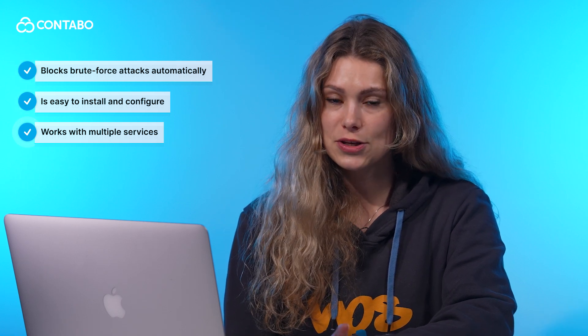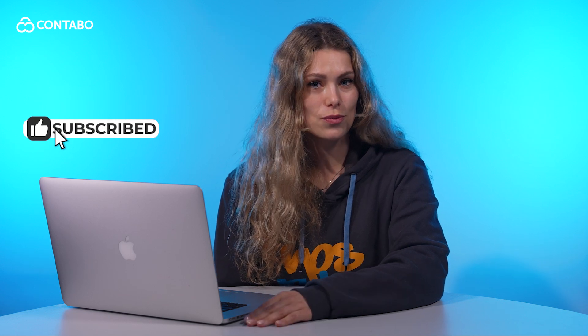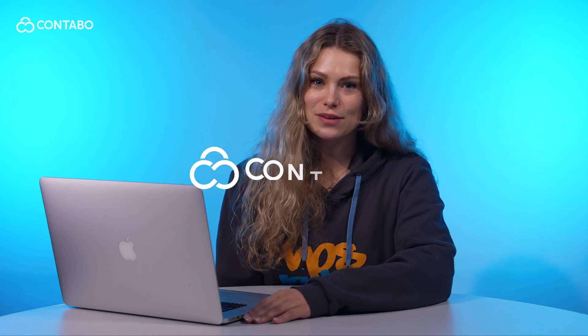And that's it. With fail2ban, your VPS is much safer against cyber threats. It blocks brute force attacks automatically, it's easy to install and configure, and works with multiple services including SSH, Apache, and mail servers. Remember to fine-tune your settings to match your security needs. If you found this guide helpful, like this video, subscribe for more Contabo tutorials, and drop any questions in the comments below. Thanks for watching and happy hosting with Contabo!